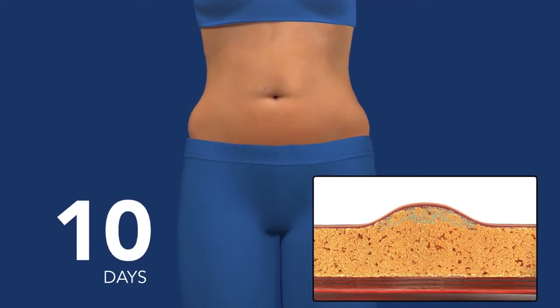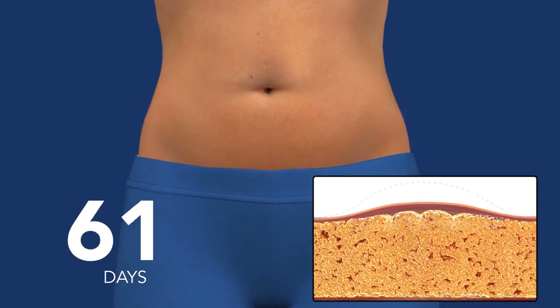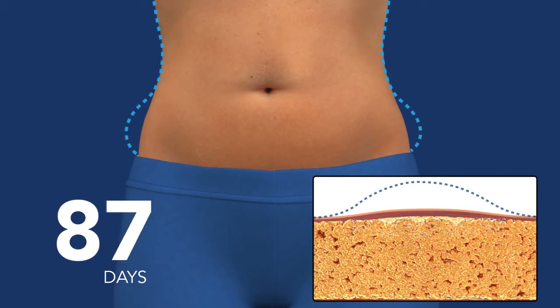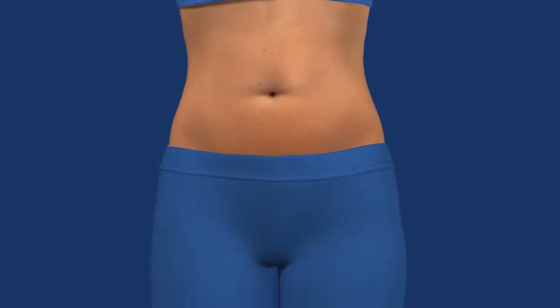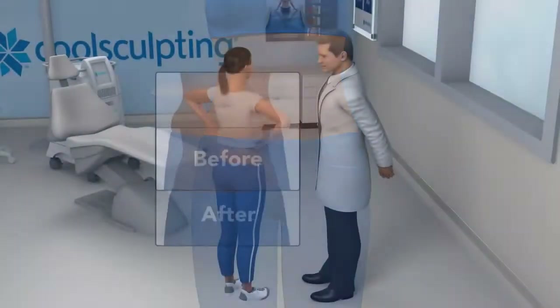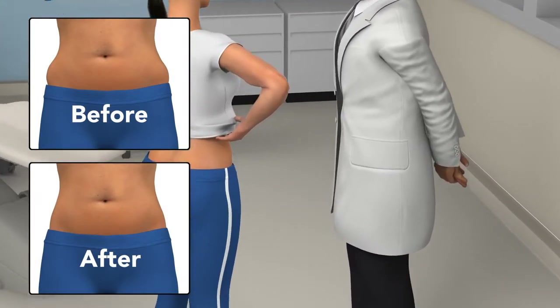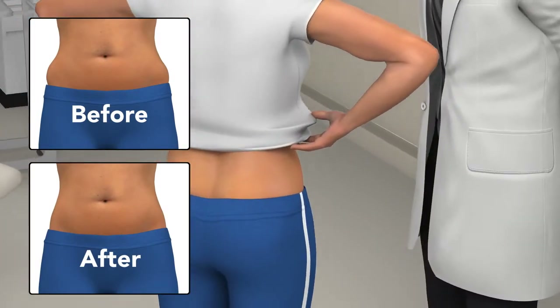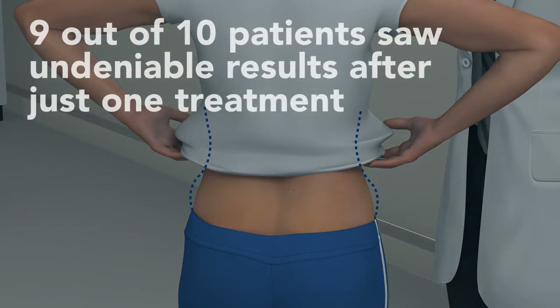In the weeks and months that follow, you will see an undeniable reduction of fat. And as long as you maintain your healthy lifestyle, the treated fat cells won't come back. In your follow-up visit, your doctor will take after photos so you can really see how effective your CoolSculpting treatment was. You and your doctor will assess your results to determine if you would like to have another treatment on the same area, or treat other problem areas.